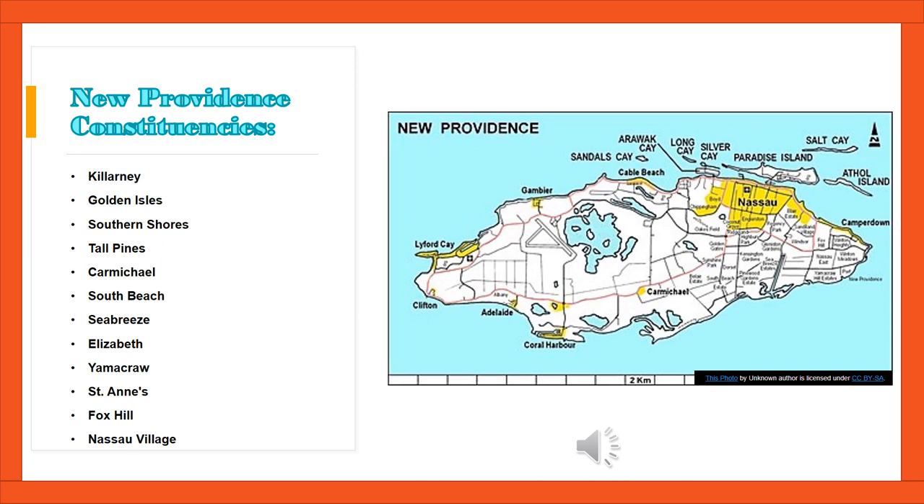Do you recall what voting areas are called in our country? Yes, constituencies. These areas are defined by Parliament. Currently, there are 39 constituencies throughout the Bahamas.